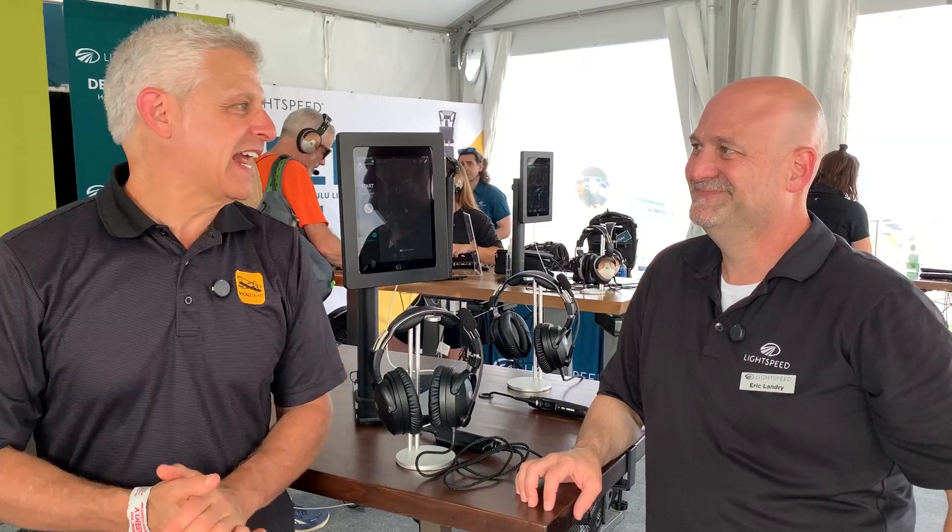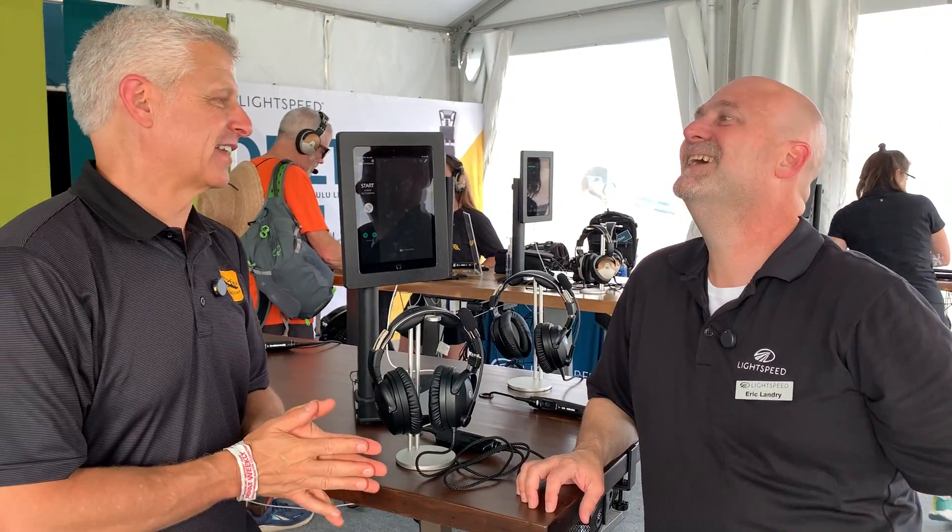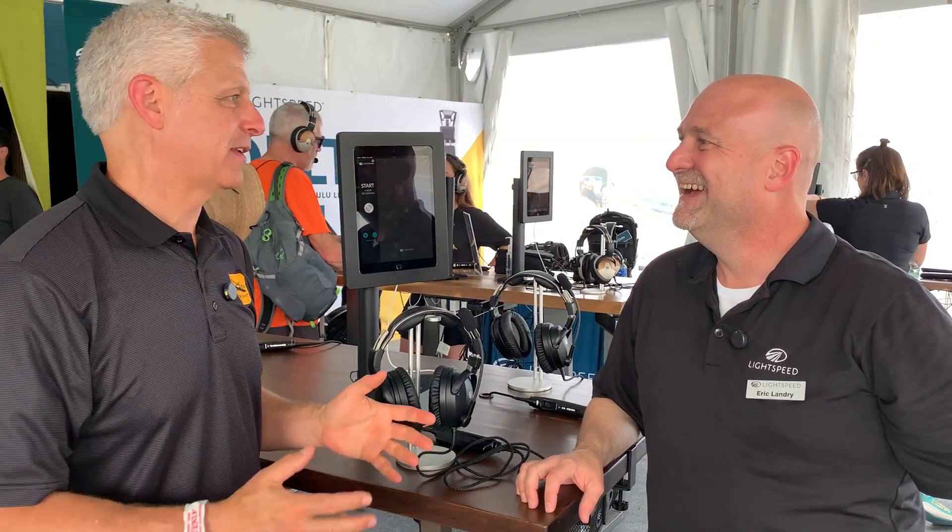Hi everybody. Jeff Simon here at AirVenture 2025. I'm here with Eric Landry, my very good friend here at Lightspeed. I love Lightspeed, Eric.